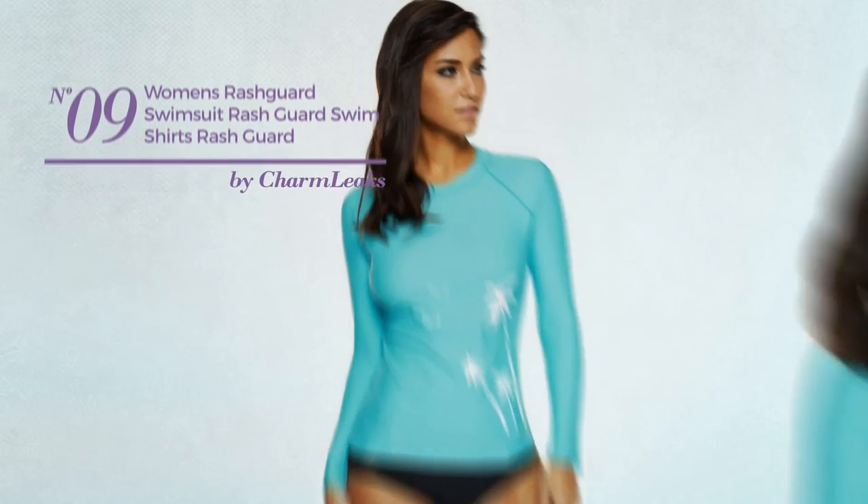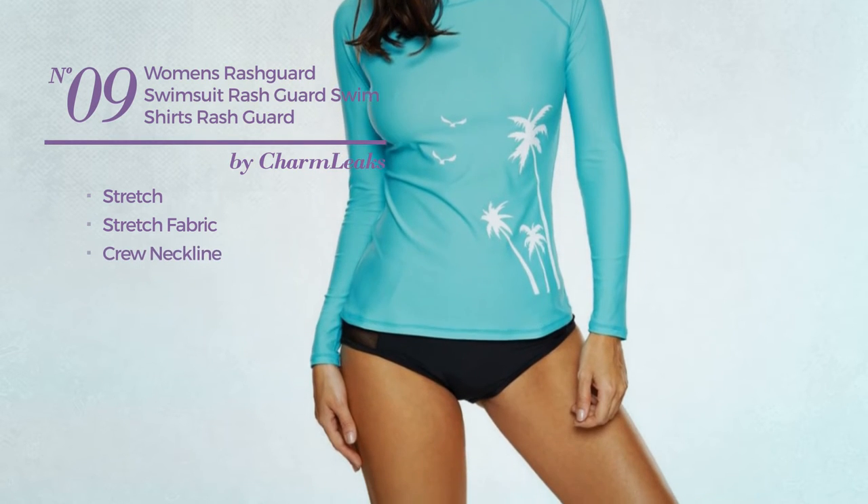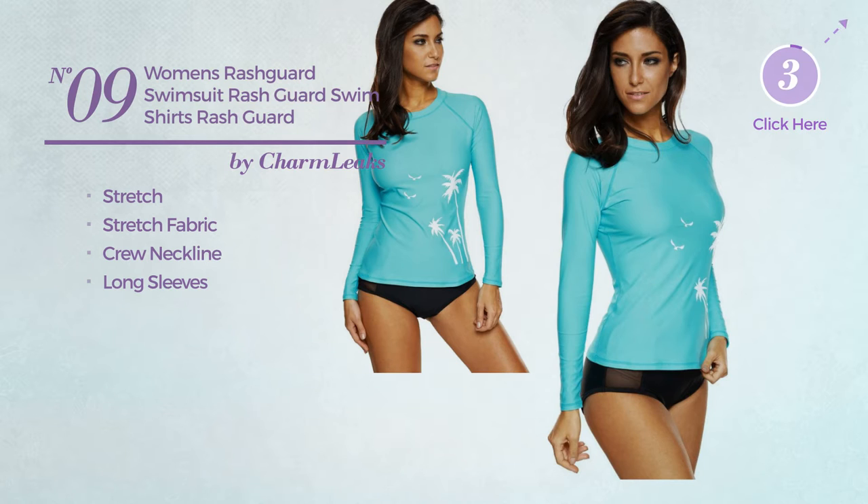Number 9. Made of Stretch Fabric. This swimsuit includes crew neckline and long sleeves. Available in 3 more colors.